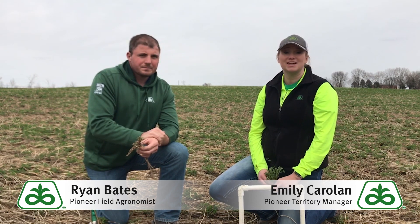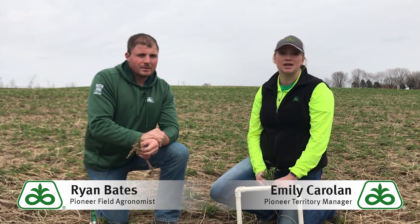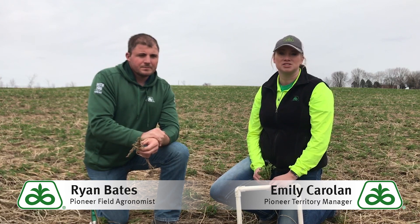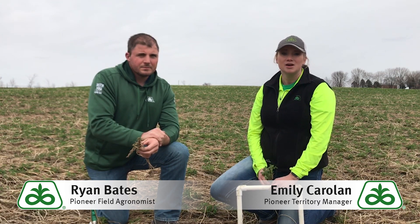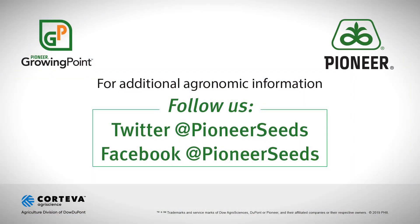It's going to be a case-by-case situation, so ask your Pioneer sales representative to come out and look at your alfalfa stands with you. Ryan and I will be out there right beside them to help make these evaluations, because we know they're tough ones. Please reach out and we'll see you next time. Visit our page on pioneer.com and follow us on Twitter and Facebook for more agronomy insights.